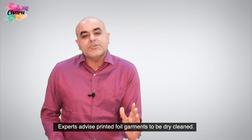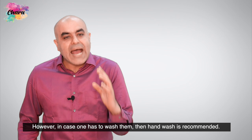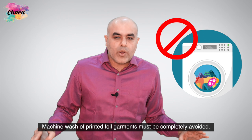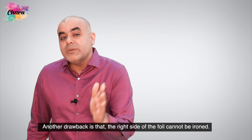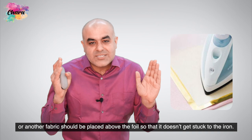Experts advise printed foil garments to be dry cleaned. However, in case one has to wash them, then hand wash is recommended. Machine wash of printed foil garments must be completely avoided. Another drawback is that the right side of the foil cannot be ironed. While ironing, the article should either be turned inside out or another fabric should be placed above the foil so that it does not get stuck to the iron.